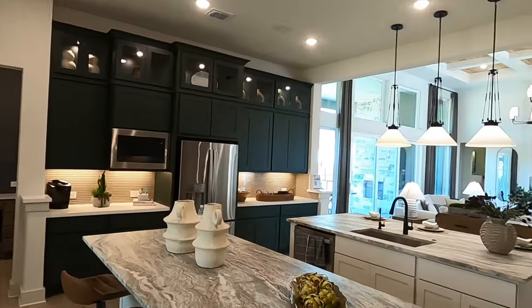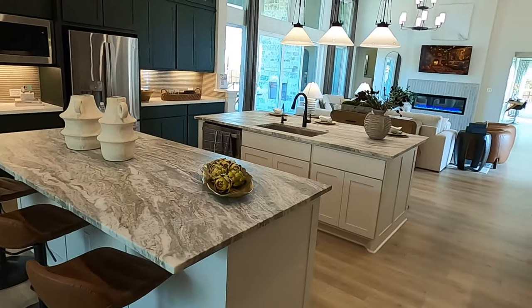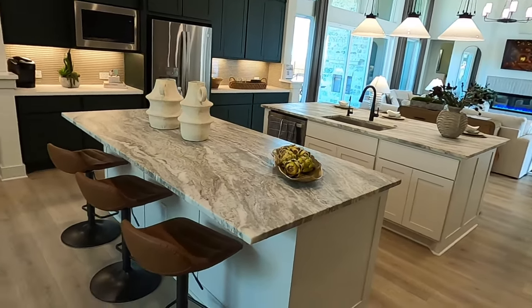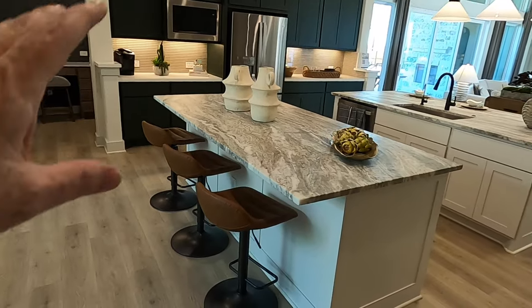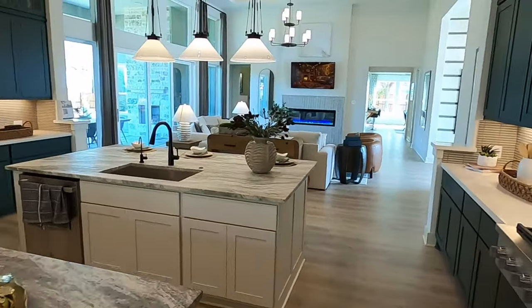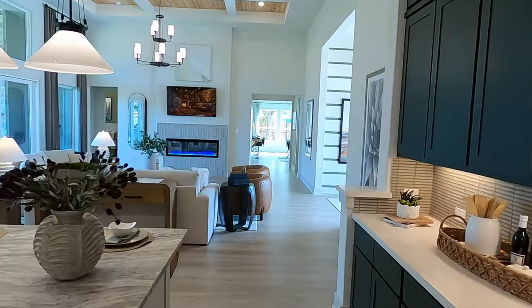Coming back through to the other side — a lot of people are going to be hosting parties, and having two islands like this is a really neat idea. Everyone's probably going to be gathered around this one rather than the one with the sink. Lots of space for people to just hang out.